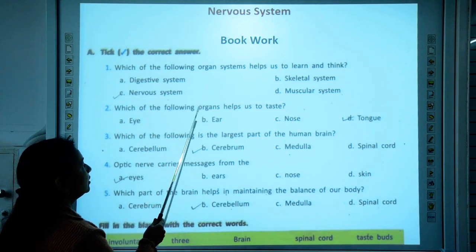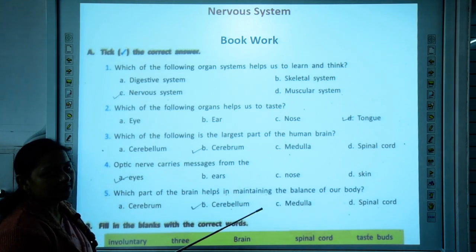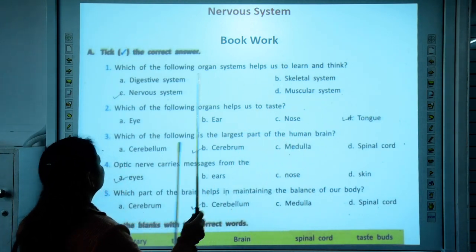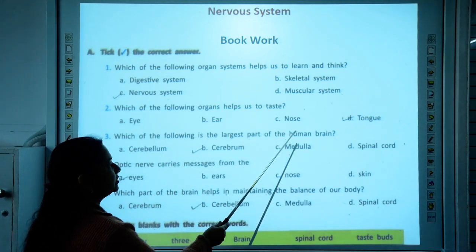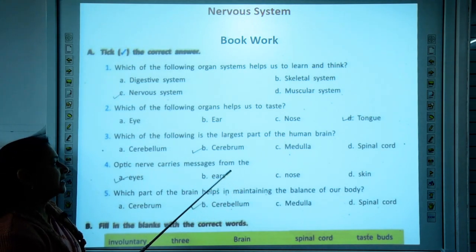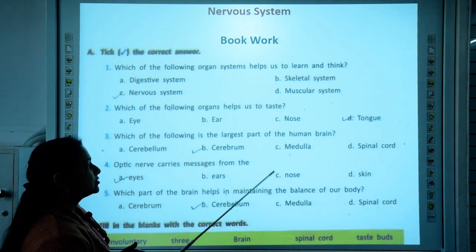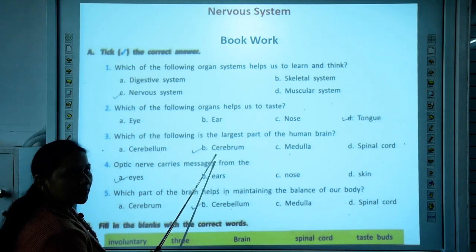Second one: which of the following organs helps us to taste? The sense organ responsible for taste in our body is the tongue. Third one: which of the following is the largest part of the human brain? The human brain has 3 parts — the cerebrum, cerebellum, and medulla. Out of these three, the largest part of the brain is the cerebrum. That is the correct answer.